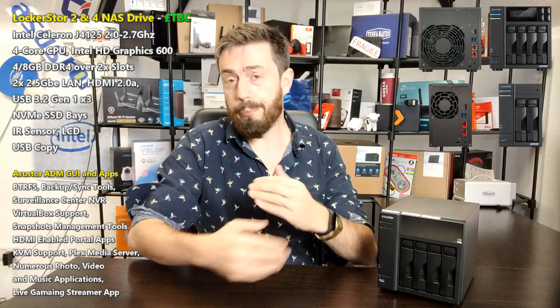Why should you be excited about the Locker Store 2 and 4? First and foremost it's utilizing the brand new Intel Celeron J4125 CPU — a quad-core processor running at 2.0 GHz base clock with burst up to 2.7 GHz per core. On top of that it arrives with 4 GB of DDR4 memory, upgradeable up to 8 GB. That's a serious CPU for that price point and tier, because I think we're looking at a price point incredibly similar to Synology and QNAP — maybe even a pinch lower, as Asus Store generally cuts under those competitors, as we saw with the Nimbus Store series.